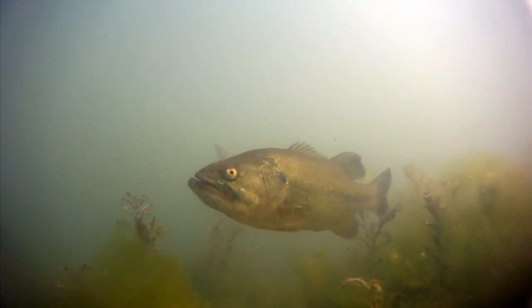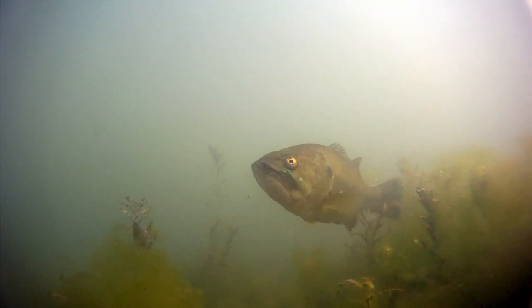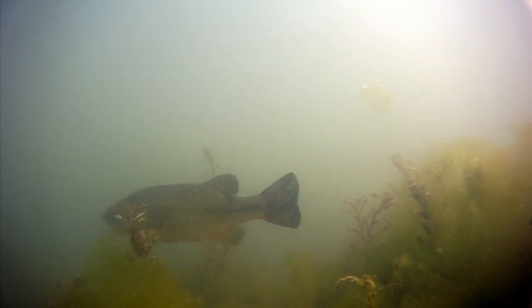Farther back in the cove, largemouth bass are also on the beds, but they prefer to build their spawning beds in a little more vegetation.